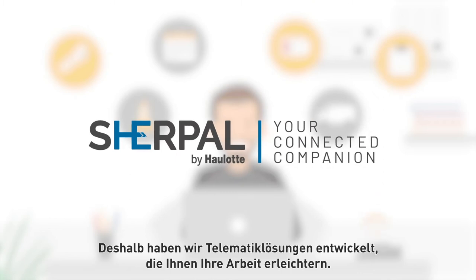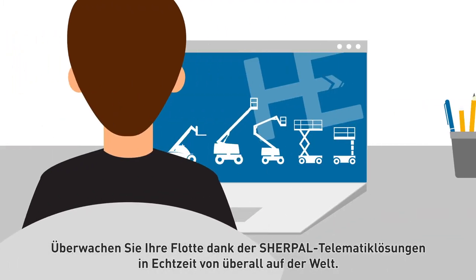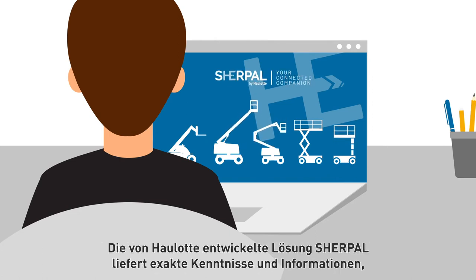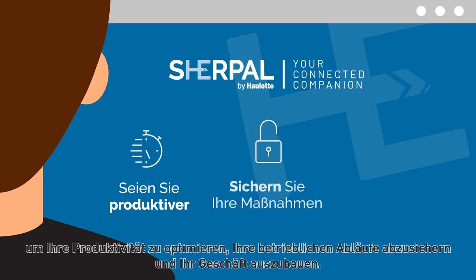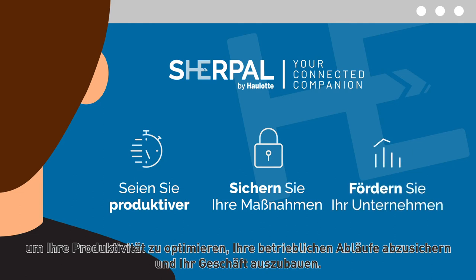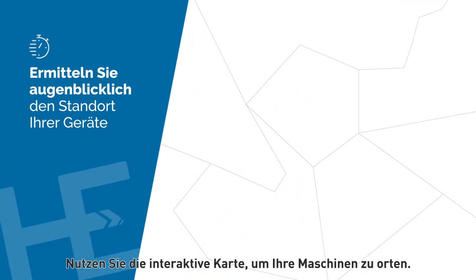That's why we developed telematic solutions to make your life easier. Monitor your fleet from anywhere in real time, thanks to Sherpel telematic solutions designed by Horlott. Sherpel provides accurate insights to be more productive, secure your operations, and develop your business.